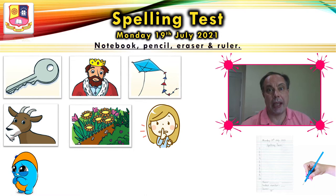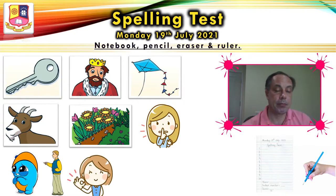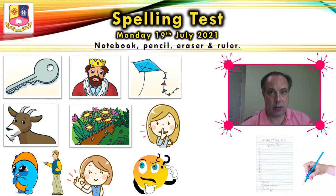Number eight, that's. Number nine, okay. Number nine, okay. Please write okay. And the last one, number ten, question. Please write question.